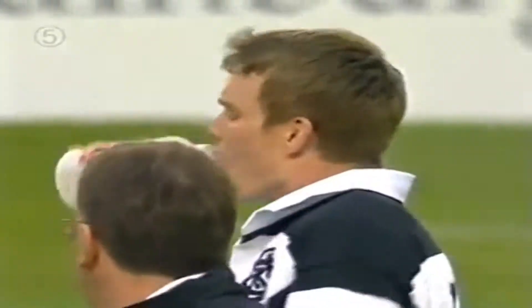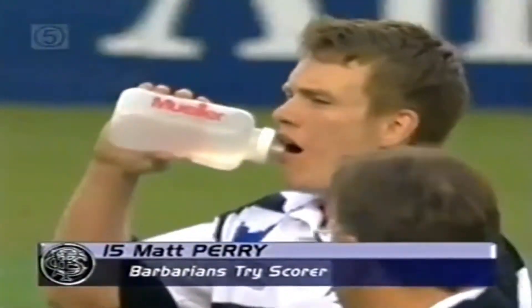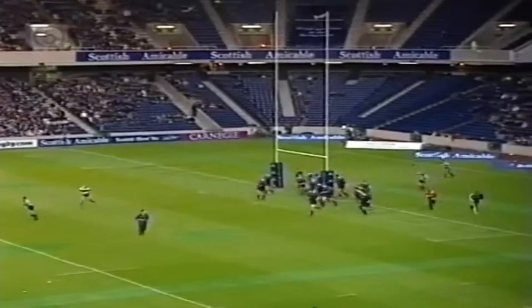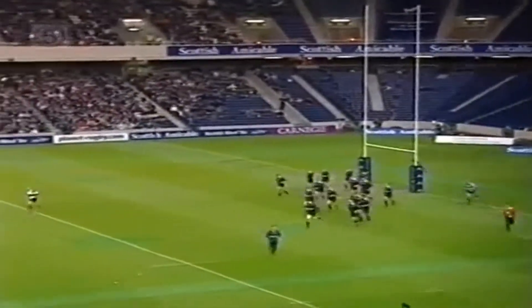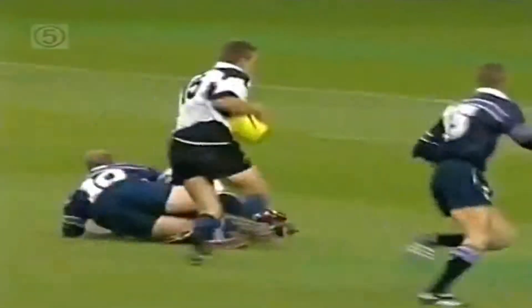You've got to try to stop the ball being passed. Absolutely. And obviously with the Barbarians stringing through what — eight, nine, ten pieces of play there against a lateral defence — it ended up with Matt Perry going between the posts. Good play by the Barbarians. And the conversion this time by Neil Jenkins. And we'll have another look at that. I mean he was right down on his knees, and that massive hand off loaded the ball.